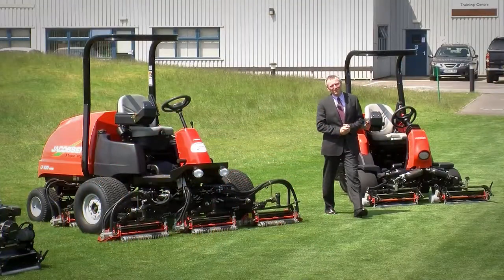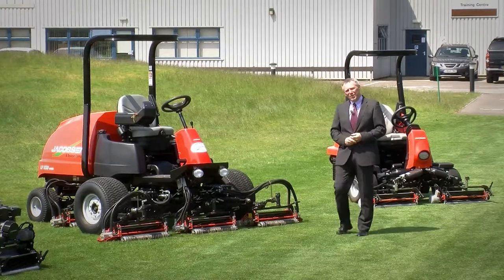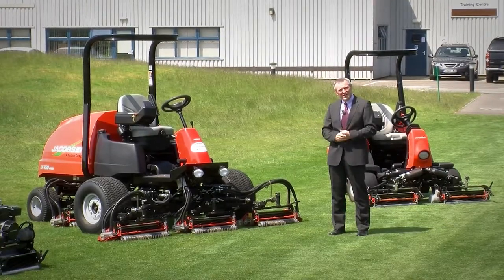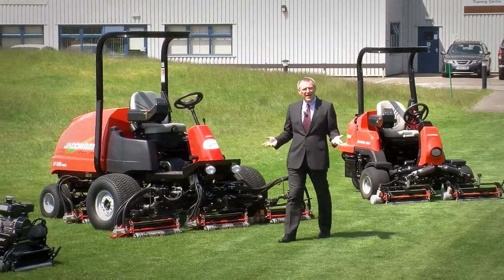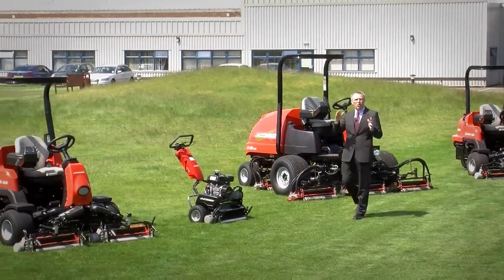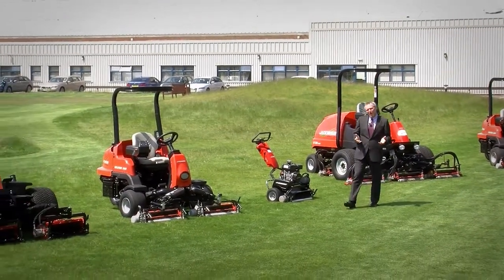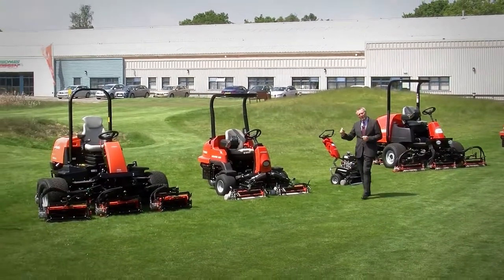Welcome to the world of Jacobson and thank you for joining us today. Have you ever looked at a machine and wondered why it's designed and built exactly as it is? For us, everything starts with people — specifically our salespeople and product managers going all over the world, talking to end users and customers about what it is about their existing machinery that doesn't quite meet their needs.